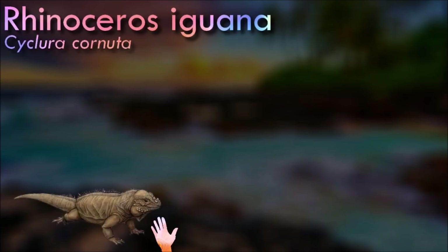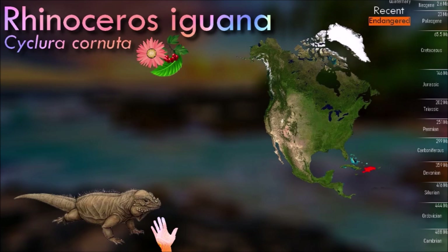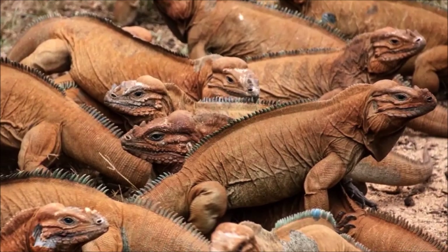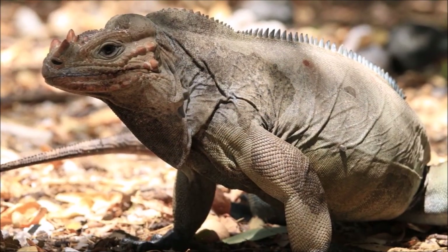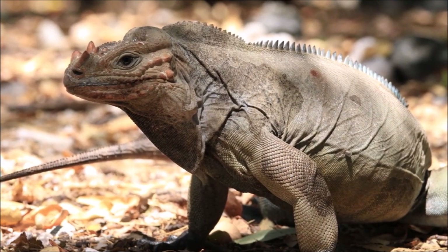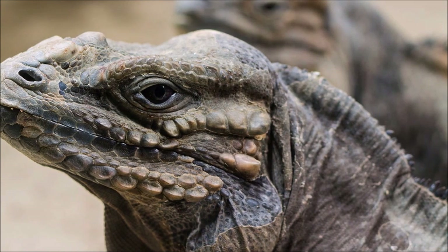In general, rhinoceros iguanas are among the most docile and human-tolerant of reptiles; some iguanas appear to desire human attention, seeming to enjoy being petted as much as a domestic dog or cat would. Its only confirmed native predator is the Hispaniola racer, a large snake which has been recorded to give chase to juvenile iguanas. However, most predation of iguanas comes from invasive introduced animals like cats and dogs.